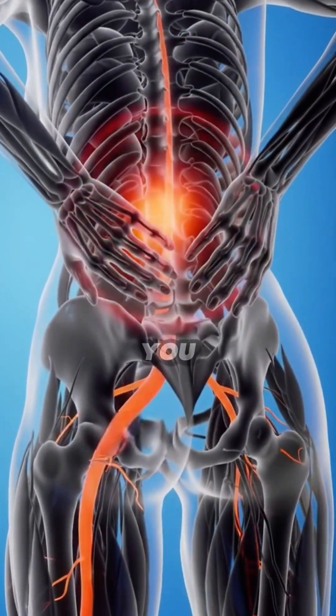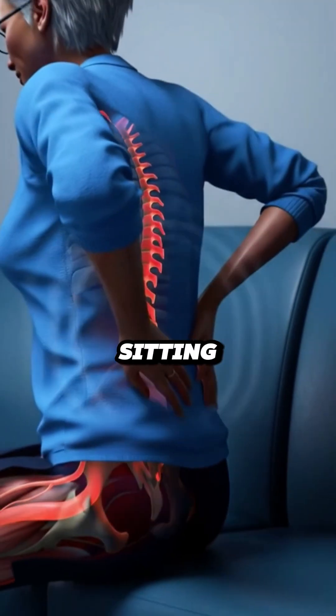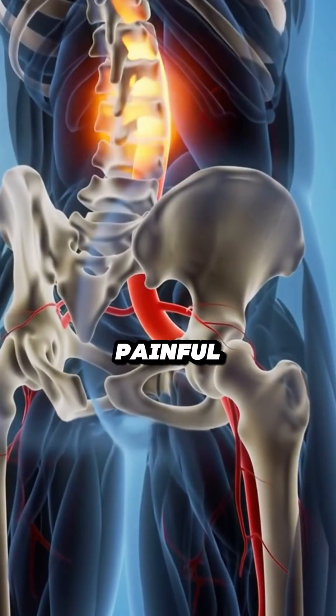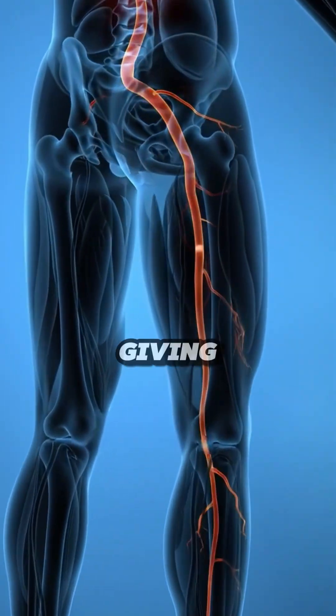You are suffering from sciatica. You feel sharp pain shooting from your lower back down your leg. You avoid sitting too long, you avoid bending forward, and even walking upstairs feels like torture. It's not just painful, it's exhausting. And deep down, you might feel like your body is giving up on you.